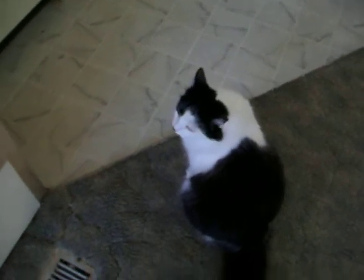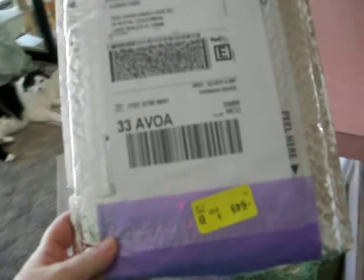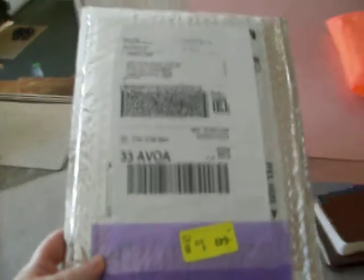Sam's! What came in FedEx today? We weren't expecting anything, were we, Sam's? Not a thing. We weren't expecting anything.